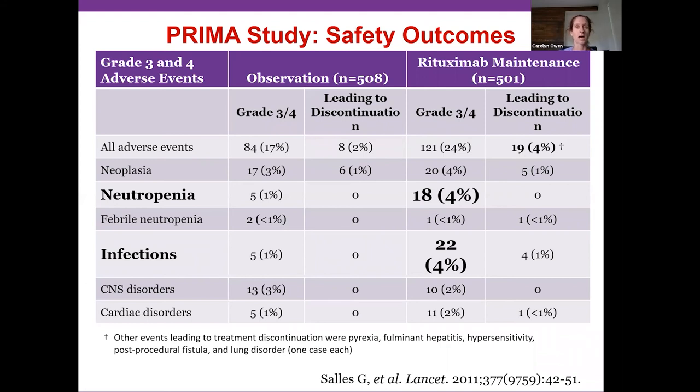Regarding toxicity of rituximab maintenance: very few patients actually had to discontinue due to problems. The main concerns are neutropenia (low white blood cells, your first responders to infection) and infections, but these did not occur commonly. Rituximab maintenance is a safe option.